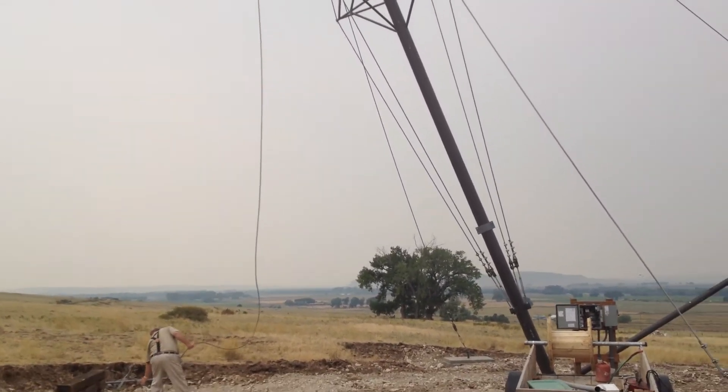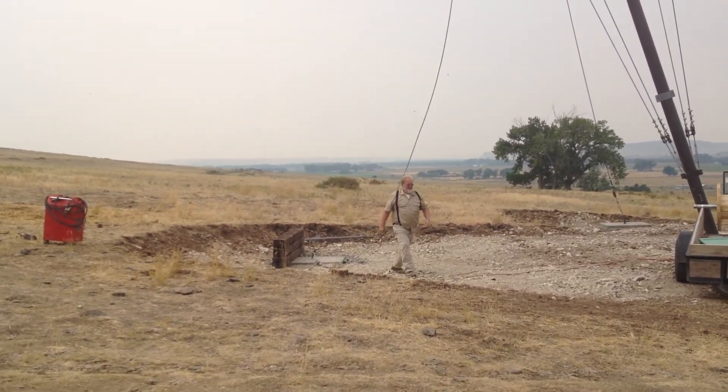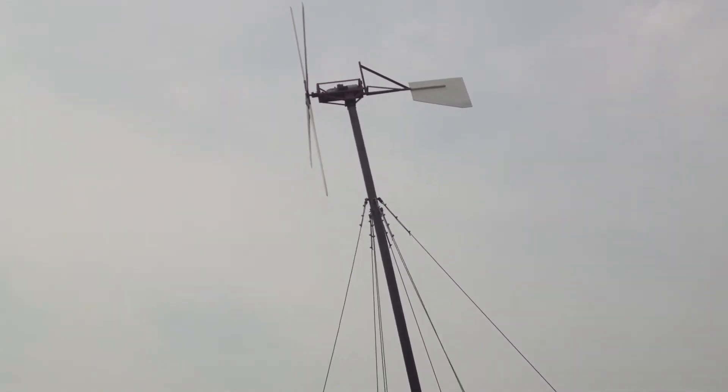See, when this gets all the way up, it will pull on that cable right there. It's almost all the way up.